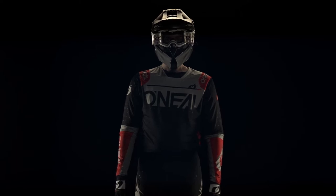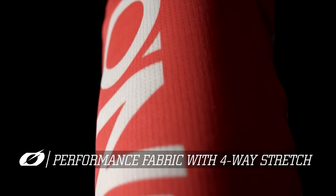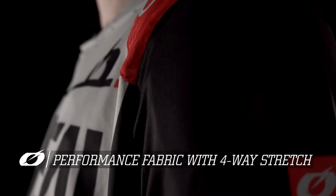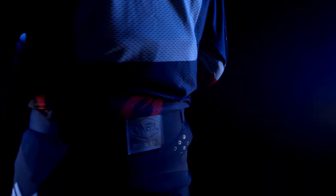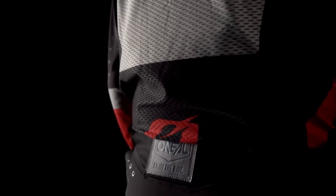The Prodigy jersey is comprised of a custom developed four-cell performance fabric with four-way stretch throughout all critical areas. Closed cell ventilation encompasses the entire back of the jersey under the forearms, shoulders, and the tail, allowing for free cooling airflow.